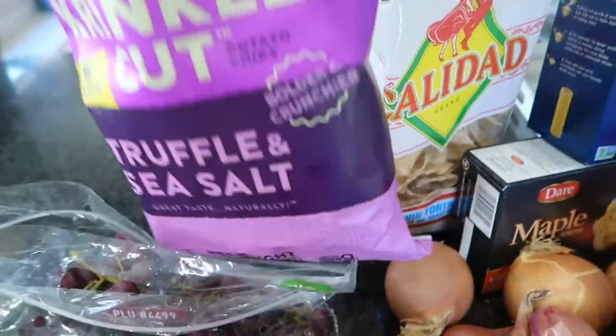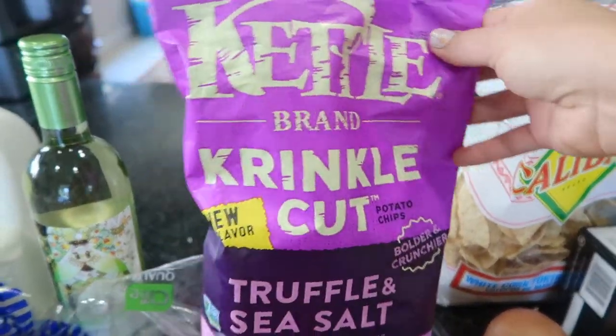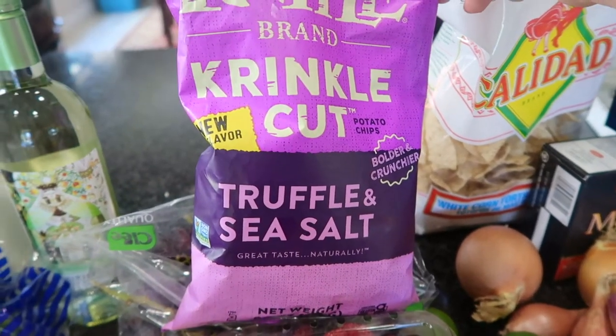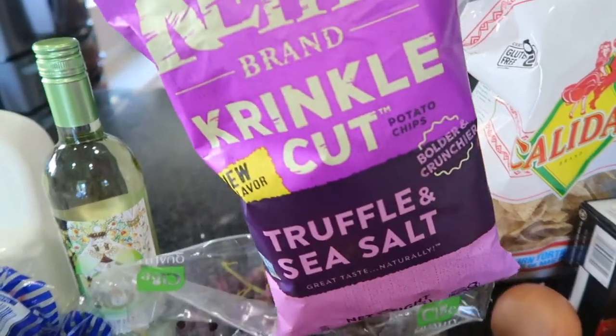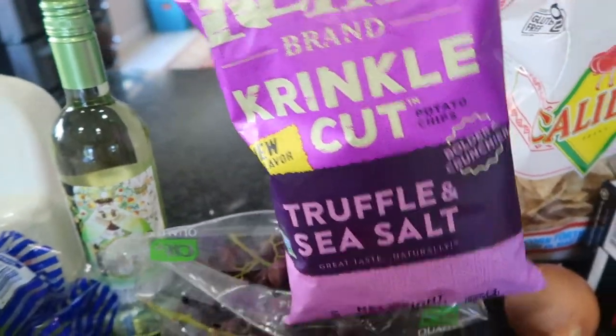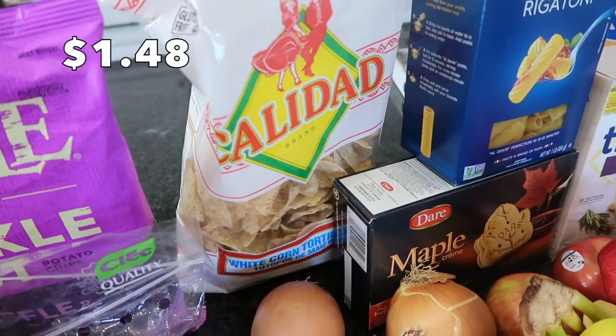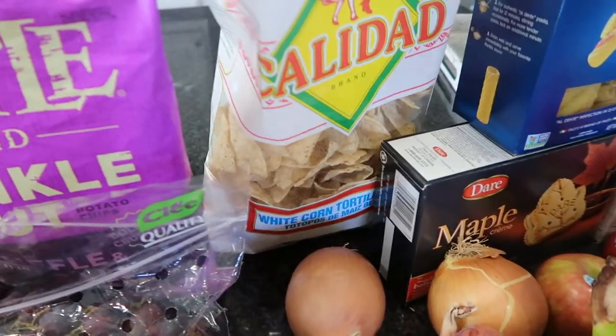My husband already got into this — I told you he loves chips. It's the crinkle cut truffle and sea salt. I had one little bite and it is so yummy, but they're very pungent. And then I picked up some regular chips to pair with some salsa I got.